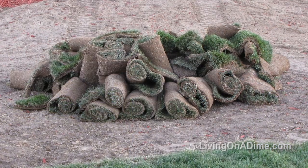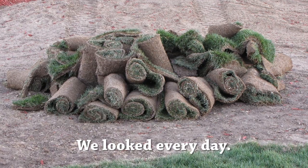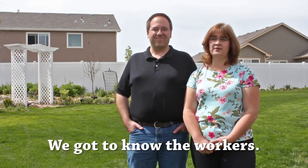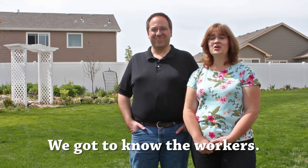Probably not enough compost. There are a couple of things that helped. One, we looked every day and found the fresh sod and put it down right away. Two, we got to know the workers, kept taking them brownies, and eventually in the end they started delivering the sod right to our house.